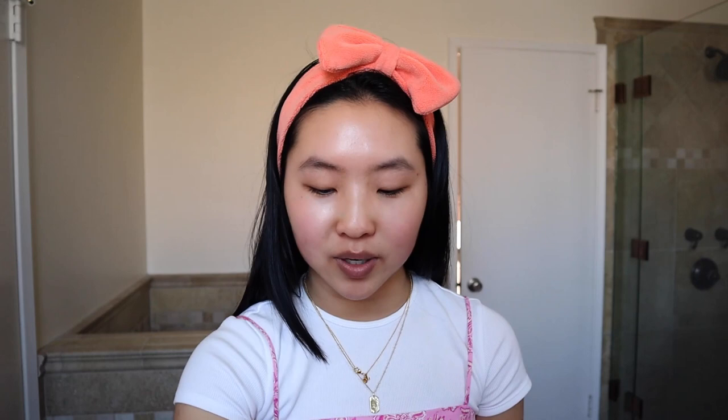My favorite favorite toner ever right now is the Rovectin Lotus Water Toner — I literally just emptied it yesterday. It feels just like water with a little bit of viscosity, but when you layer it up one layer it feels like nothing. When you layer it three times though, your skin is going to feel so good and you're never going to go back. It's really good for all skin types — they managed to make it light enough for very oily skin while still being really hydrating.